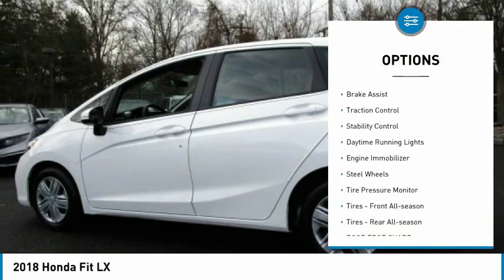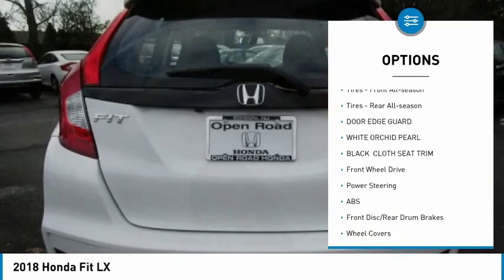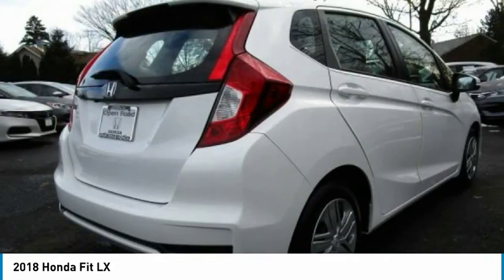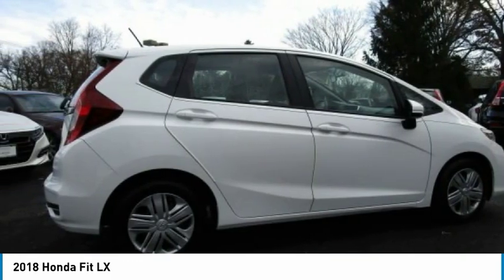Rear spoiler, brake assist, traction control, stability control, daytime running lights, engine immobilizer, steel wheels, tire pressure monitor, front all-season tires, rear all-season tires.